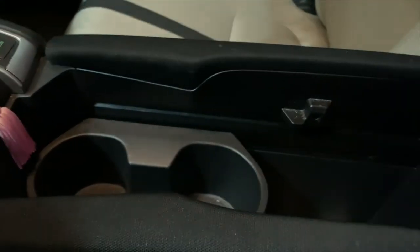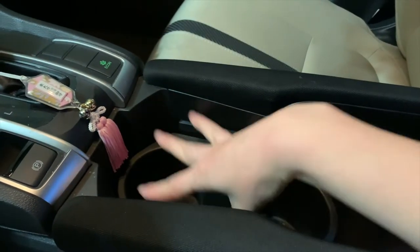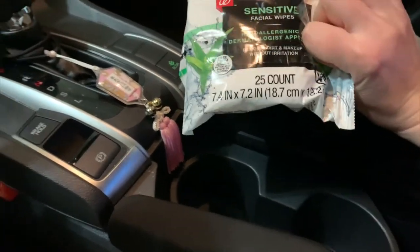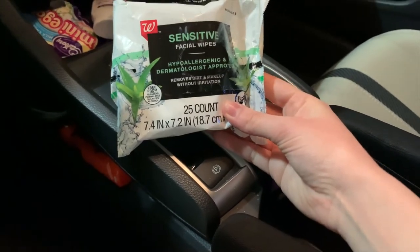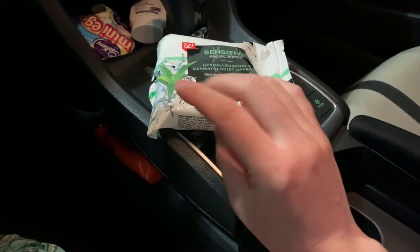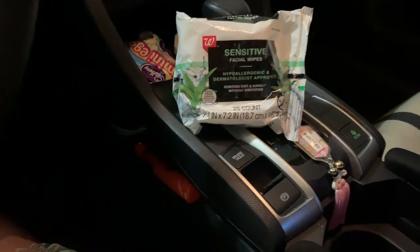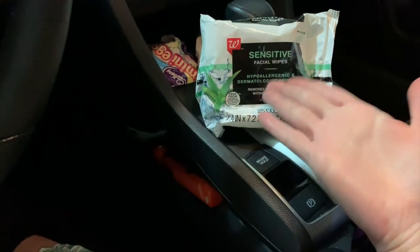Starting here in the center console, I actually only have one thing. I typically grab a water bottle when I'm going to be out for the day, but that's not here right now. The only thing I have in this center console are these facial wipes. The gyms in my area are open as long as you wear a mask, but when you sweat with a mask on you tend to get acne, and I'm not allowed to wash my face at the gym because then you have to take your mask off. So unfortunately, although these are wasteful, they're the only thing keeping me from getting acne post-gym.